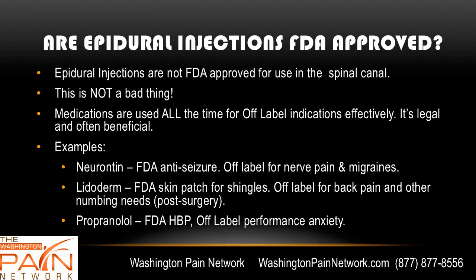Are epidural injections FDA approved? They are not FDA approved for use in the spinal canal, but this is not a bad thing. Medications are used off-label all the time — it's legal and beneficial, occurring about 40% of the time. For example, Neurontin is FDA approved as an anti-seizure medication but is widely used for nerve pain and migraines; Lidoderm is approved as a skin patch for shingles but used off-label for back pain; and Propranolol is approved for high blood pressure but commonly used for performance anxiety.